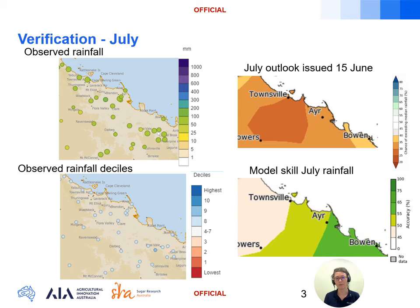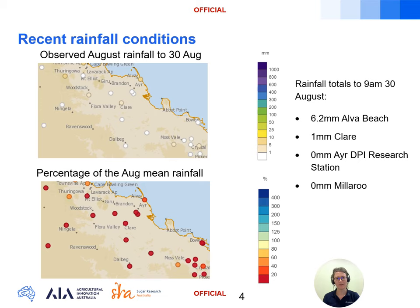August rainfall totals across the region are below average, with most locations recording negligible rainfall. The highest total in the region is right on the coastline with 6.2 millimetres at Alva Beach. We can see from the red colours in the rainfall percentages that the rainfall is tracking below average, though the mean and median rainfall for this region is very low at this time of year anyway.